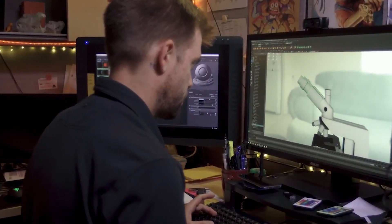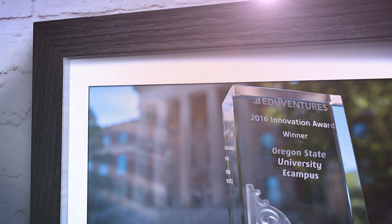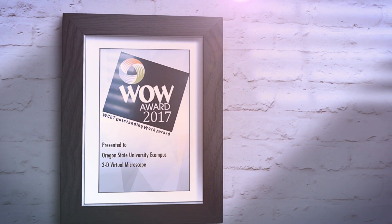By using the simulated microscope's virtual controls to adjust the lighting, angles, and zoom lens, students get hands-on experience from a distance. Oregon State has since created three fully online biology courses that constitute a complete series, removing this barrier to degree completion. The university has also been recognized nationally, having won the Eduventures Annual Innovation Award, the Online Learning Consortium's Effective Practice Award, and the WCET Outstanding Work or WOW Award. It has equally paved the way for other institutions to develop their own simulated microscopes for a variety of science and medical applications.